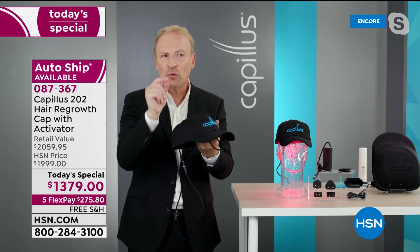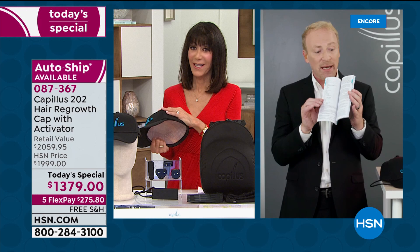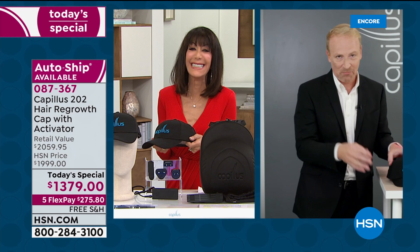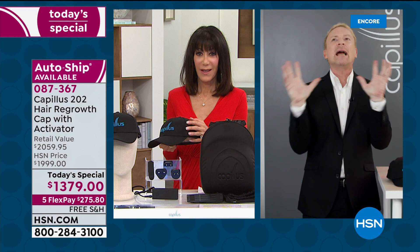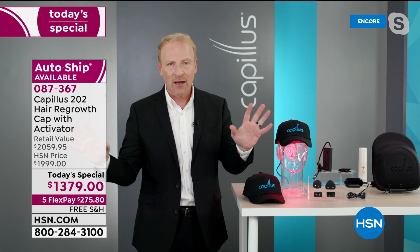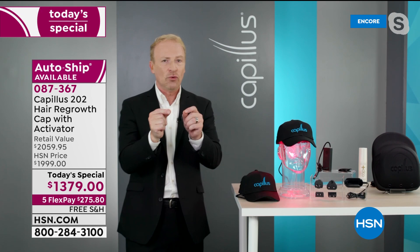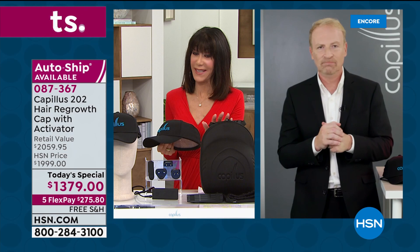Not only do you have a year to use this cap, you get a two-year warranty from a company based right here in the USA with a customer service department right here in the USA. You can call up and say, 'that annoying guy on television who talks so fast — I have no idea how to turn this on' and we will walk you through it. You can call us five times a day. We are not a 'one and done, good luck' — we're here to walk with you every step of the way.